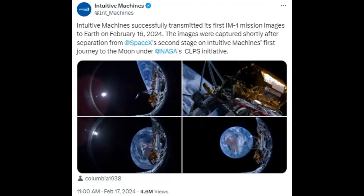Ladies and gentlemen, I know you remember just last week when the Intuitive Machines Lunar Lander took off via a SpaceX Falcon 9. They say they're beaming back pictures of Earth — I thought y'all might want to see them. Intuitive Machines is out of Houston, Texas, here where I'm at. Intuitive Machines successfully transmitted its first IM-1 mission images to Earth on February 16, 2024. The images were captured shortly after separation from SpaceX's second stage on Intuitive Machines' first journey to the moon under NASA's CLPS initiative.